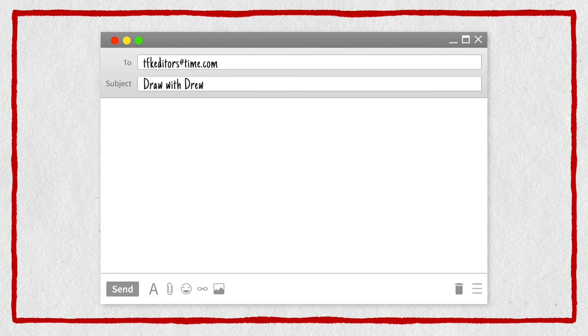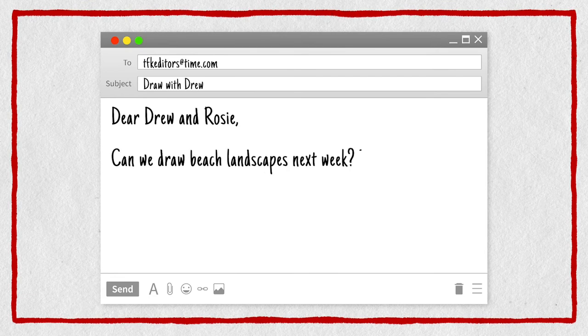So, Rosie, we got an email this week from Ava, and she said she would like to learn how to draw beach landscapes. So, what if we did landscapes this week? Because I know everyone's kind of getting a little antsy and they can't go anywhere. So you can draw all the places you can't visit right now, or you can just find your favorite view from wherever you are and draw looking out the window at that view. That gives people a lot of options, right?